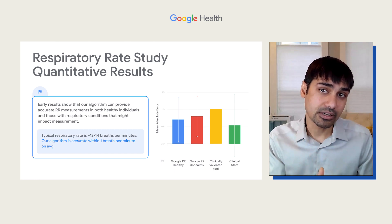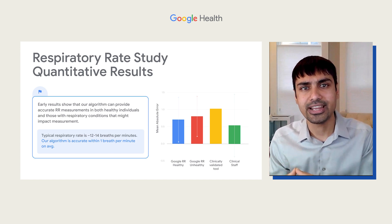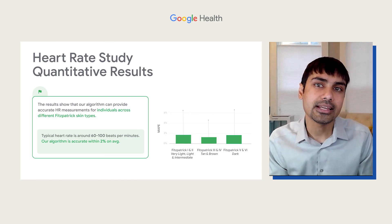Working with several research sites, we validated our algorithm with hundreds of people across different ages, gender, skin color, health status, and even a variety of different lighting conditions.